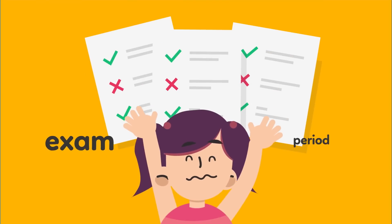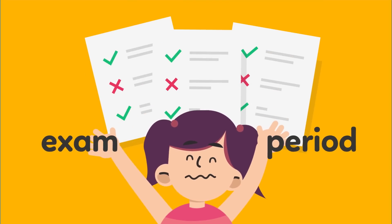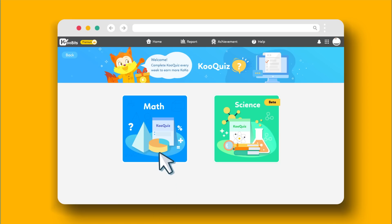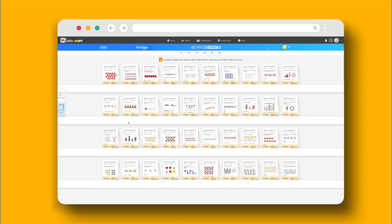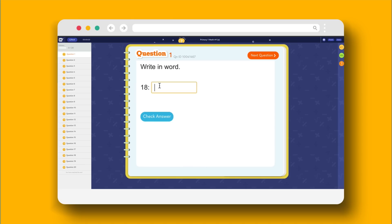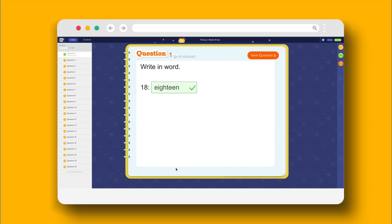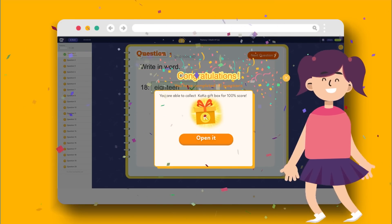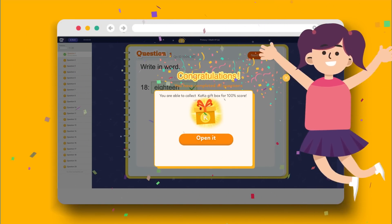During exams, I head over to KuQuiz for revision. It has top school exam questions. Just pick a paper, a timer will start, and I can start practicing. Each question is automatically marked, and I know whether I am right or wrong immediately. I get rewarded at the end too. This makes exam preparation fun rather than stressful.